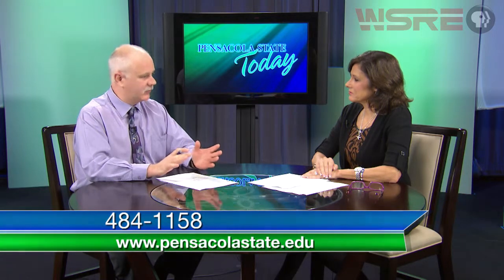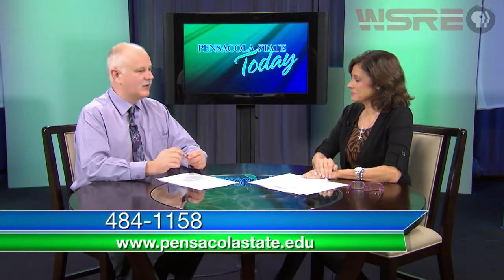If you have any questions about the programs, you can call directly at 484-1158 — that goes right to Dan's desk. It's easy to enroll at Pensacola State. We are a welcoming environment, we are military-friendly, and if you haven't been in college for a while and want to come back, we have support services that allow you to make that transition very neatly. Come on down — we'd be delighted to have you here.